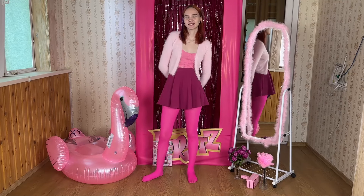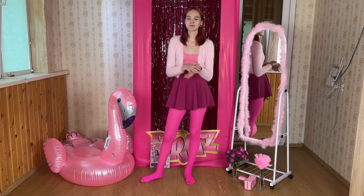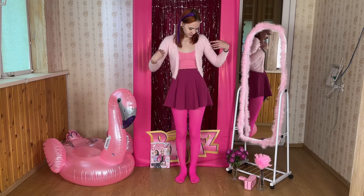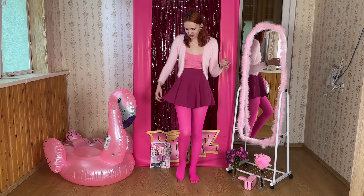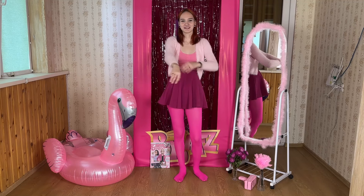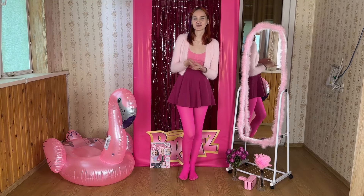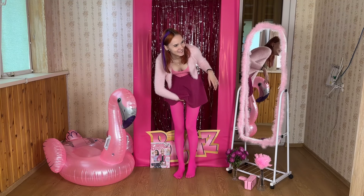Hello, please subscribe and click the bell! Today I've got a new try-on haul for you. I'm going to try on different Barbie outfits, and as you can see I'm already wearing the first one. It consists of super bright pink pantyhose, a skirt in dark pink — kind of more purple — a pink top, and a really cute cardigan. It's super fluffy and I absolutely love the feel of this. But of course, you want to know what Barbie wears under the skirt!